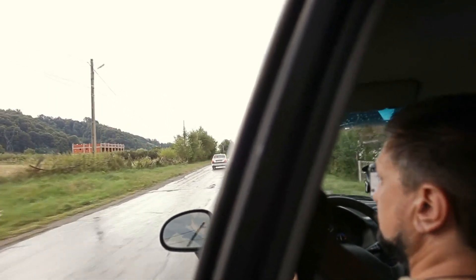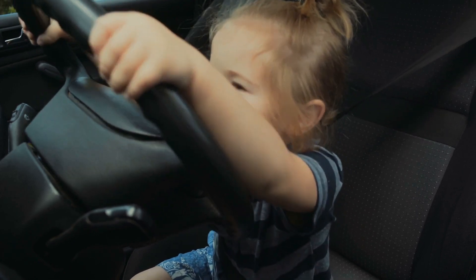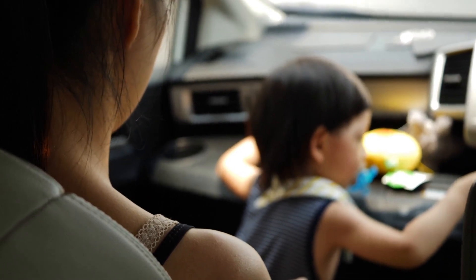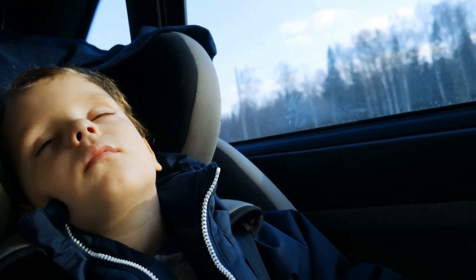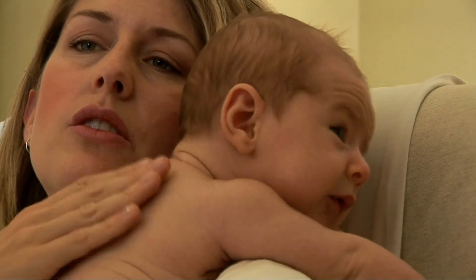Alright, picture this. You're cruising down the road, baby in the back, and suddenly that telltale gurgle starts. The need to burp is imminent, but there's a twist — your little one is strapped snugly into the car seat. So how in the world do you navigate the burp in a moving vehicle? Fear not, because we're about to become road trip burping maestros.